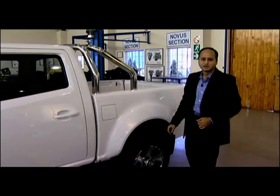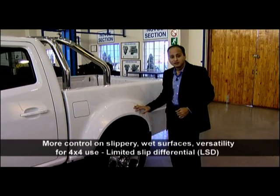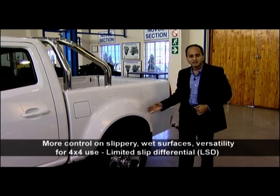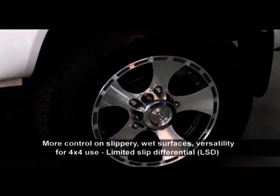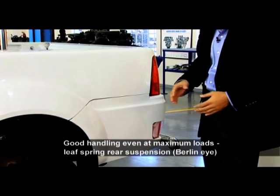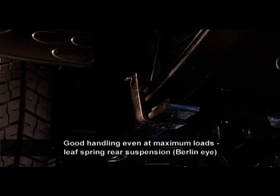The Xenon offers the driver more stability even on wet or slippery surfaces, made possible by the limited slip differential, or LSD, also enhancing its versatility for 4x4 use. Good handling even at maximum loads is made possible by a strong rear leaf spring suspension with a Berlin Eye.